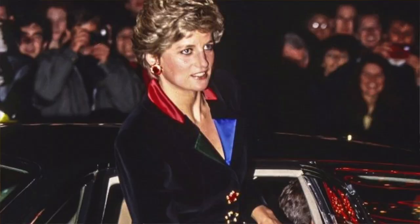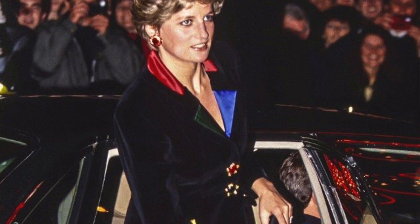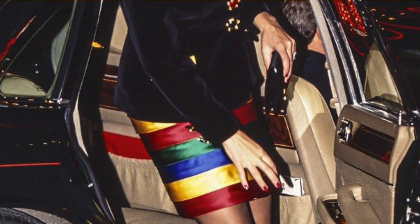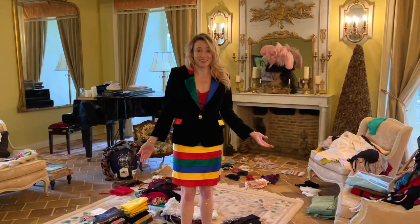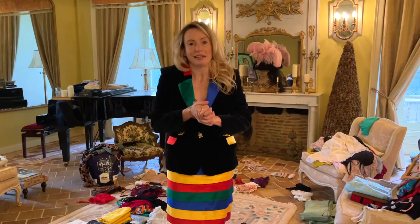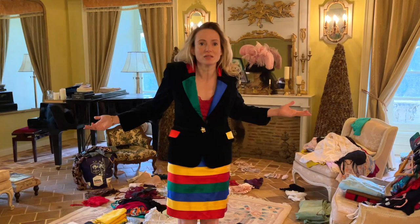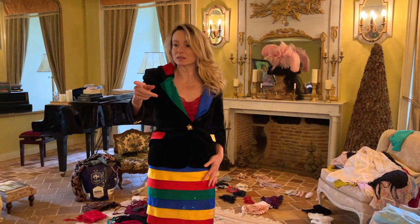This is the Princess Diana one. And this is the one you bought second hand? Yes, second hand in London at a dress agency. This was before Princess Diana died and I had no idea she'd ever worn it. It was only afterwards that I saw a photo of her in exactly the same dress. I was going to keep this anyway because I just think it's a lovely thing to have in the wardrobe, but I wasn't going to wear it. But now that I've tried it on, I think I might start wearing it.